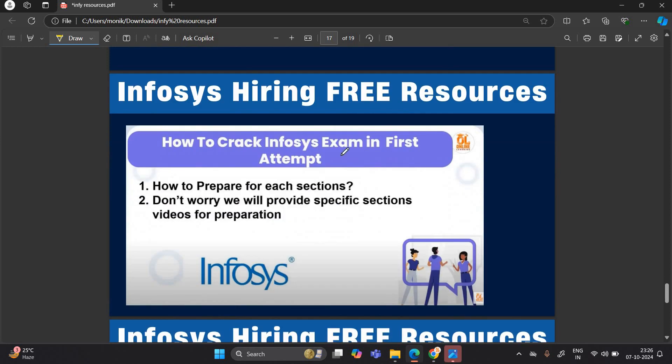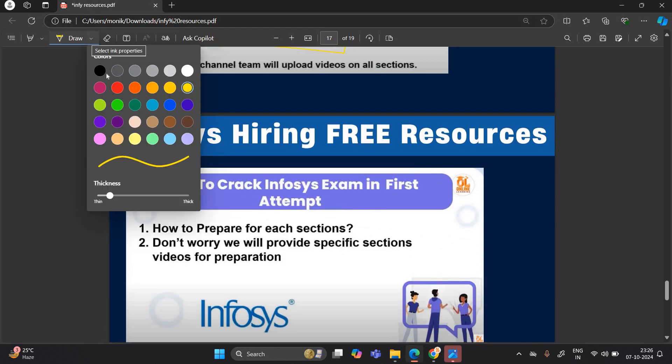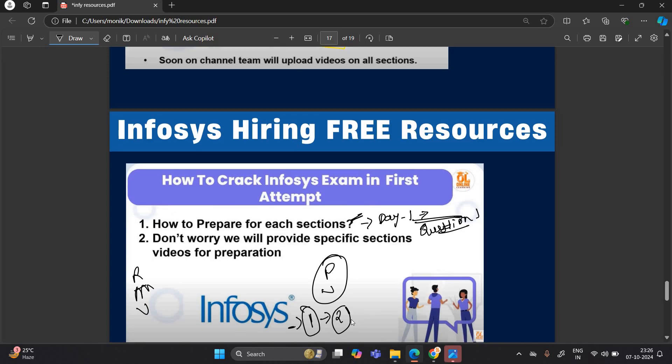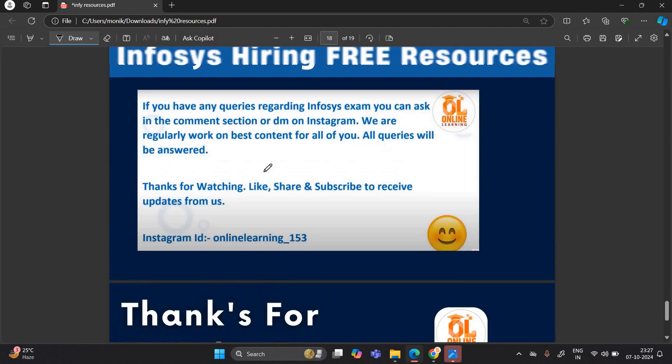We will share each and every video with all of you. To crack the Infosys examination in the first attempt, make a day-wise schedule. Solve questions on a daily basis — first complete the reasoning section, then mathematical, then verbal, then focus on pseudo code and numerical puzzles. After the online test, based on your performance you will move to the technical and HR round, then final selection. We will provide specific section videos for preparation as soon as possible, because we believe in free preparation.